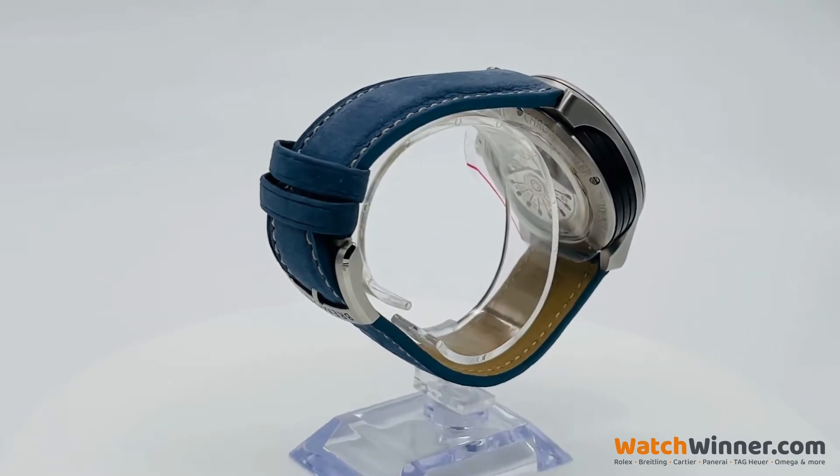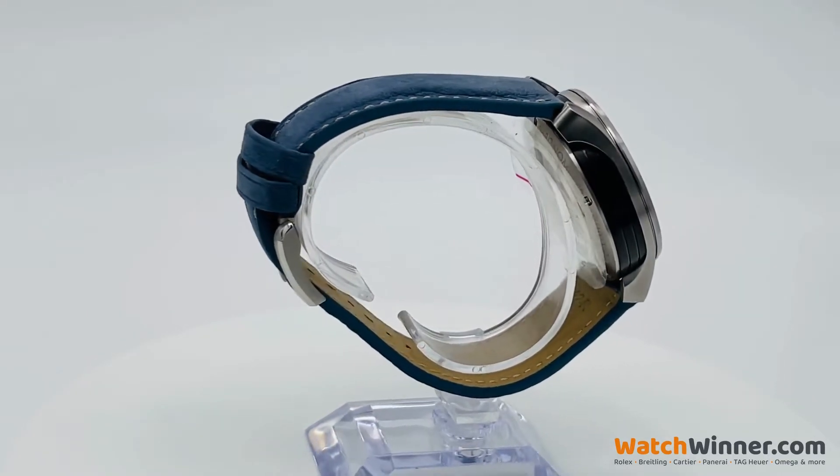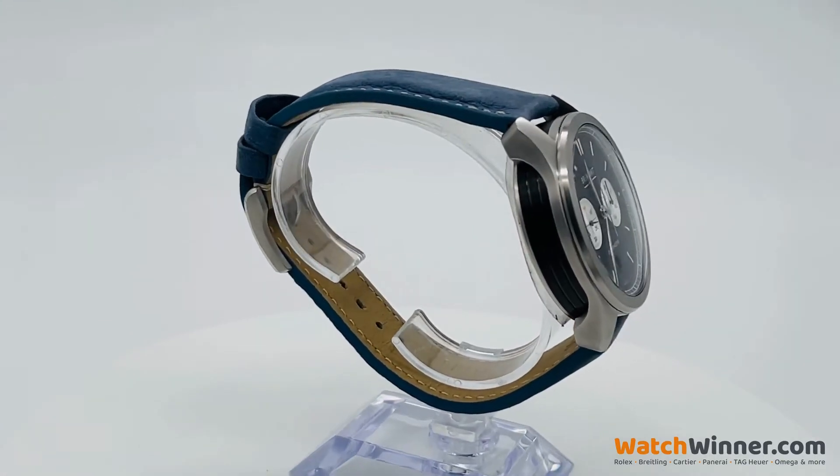Bremont's timepieces are inspired by a love of flying historic aircrafts, watches and all things mechanical.